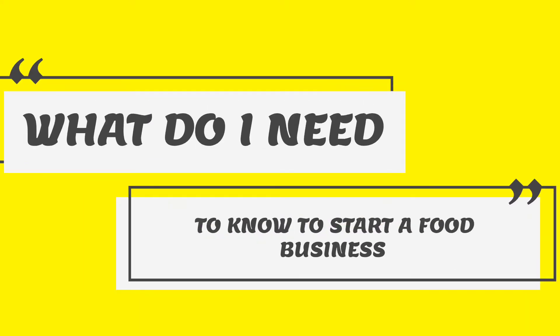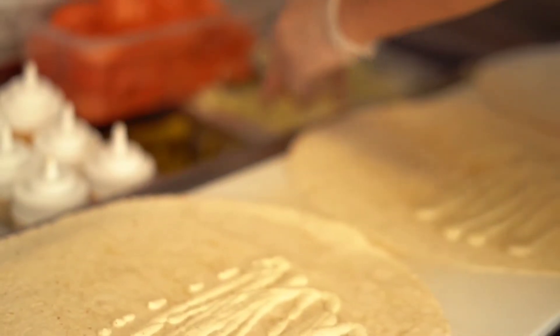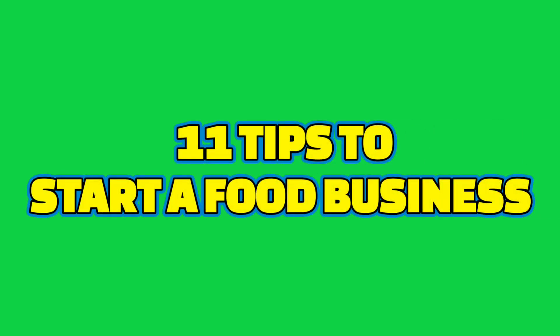What do I need to know to start a food business? There are a lot of people who have great ideas about a food product and they're starting from home, but they're not sure what are some of the steps and processes they need to take in order to bring that product to market. In this video I'm going to give you 11 tips — not going to cover everything, but it's going to give you a good foundation on what you need to do to bring that food product to market.